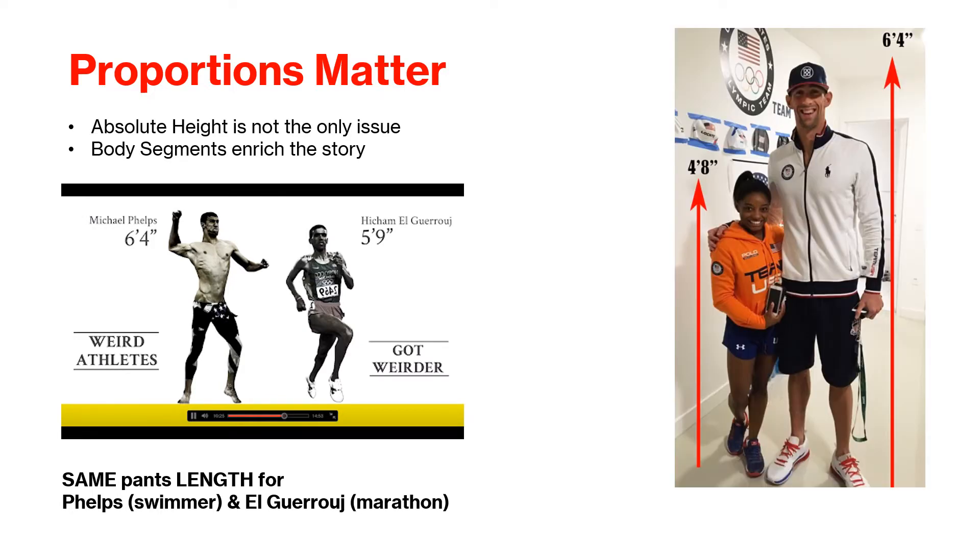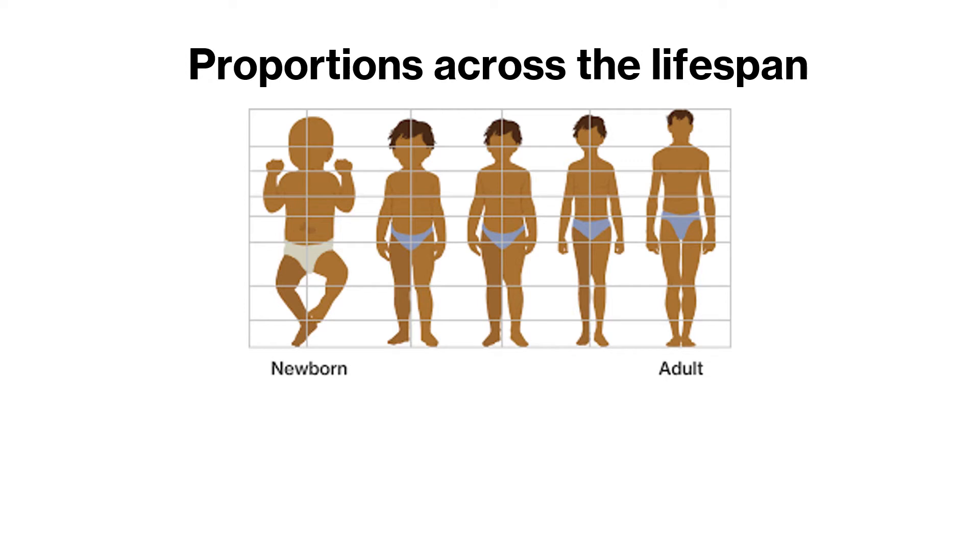What about Simone Biles? Her segments are more equally distributed. Is that advantageous to gymnasts? To emphasize the skewed proportions, the waist level is almost similar for someone as short as Simone Biles at 4'8" and Michael Phelps at 6'4". Do certain sports lend themselves to specific body configurations? Review what you know about body proportions. The diagram shows patterns among average people across the lifespan. How does this affect skills?